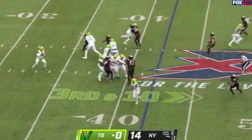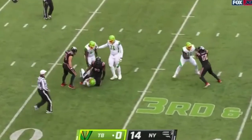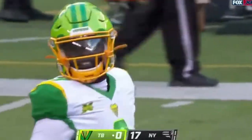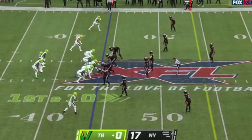Third down, time to go in the half. Murray — pressure this time, he gets the first. Winning back to the first team in week one, first game here.